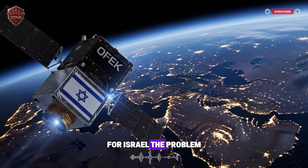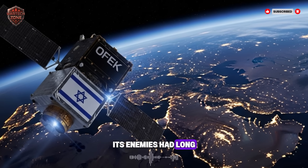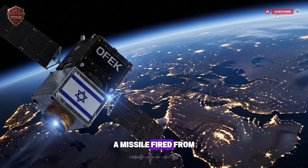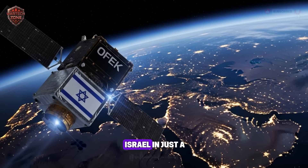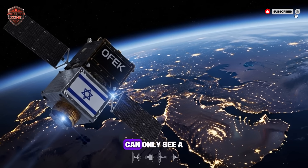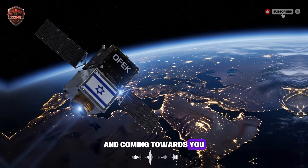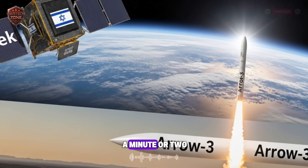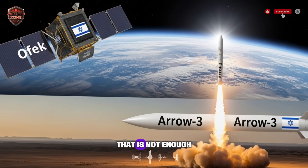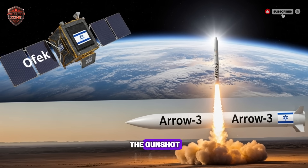For Israel, the problem was simple but terrifying. Its enemies had long-range missiles. A missile fired from far away could reach Israel in just a few minutes. Traditional radar on the ground can only see a missile after it's already in the air and coming towards you. By then, you might only have a minute or two to react. That is not enough time. It's like trying to stop a bullet after you've already heard the gunshot.